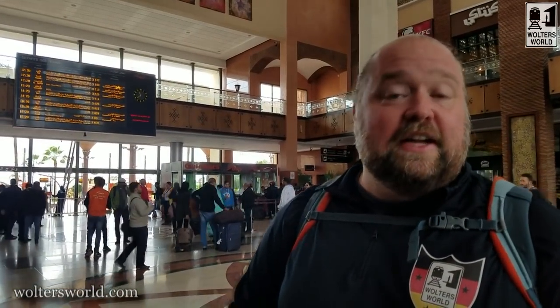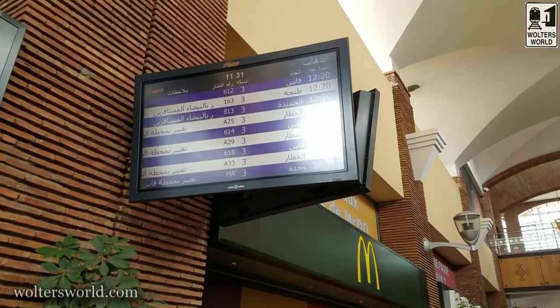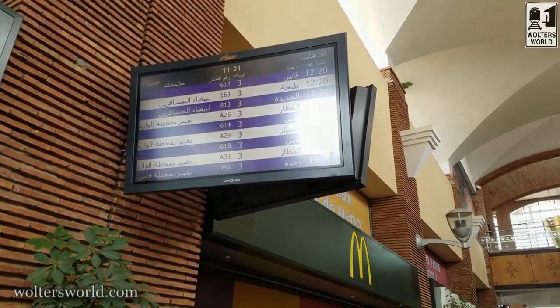They have two ticket counters where you can pick up tickets — very simple to do. They speak French and Arabic, and they'll help you with English. It's really nice. If you notice the board up there, you might feel like you can't read it, but there are other signs around it. They'll switch from Arabic to French and things like that, which makes it easy.